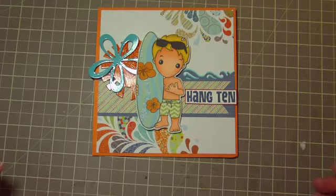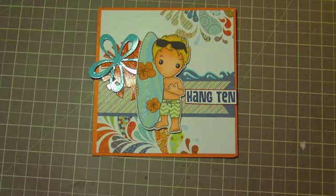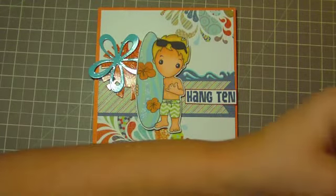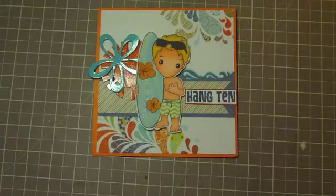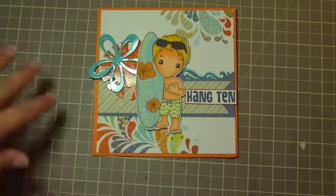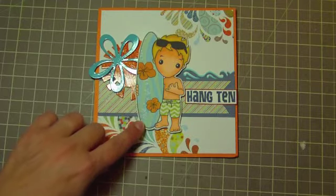Thanks for stopping by Scraps of Mine. I just want to remind you guys that the Sweet Nothings Stamp Company July Creative Challenge is still going on and you still have plenty of time to enter. The challenge is a sketch challenge for July and it is for a card. This sketch will be on my blog where you can find it, and this is a sample of the card that I created based off of that sketch using Beach Bum Lucky, a new release for July.